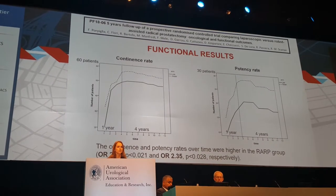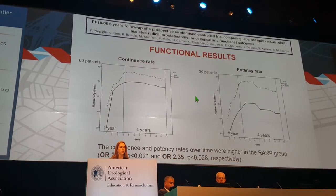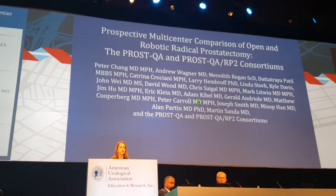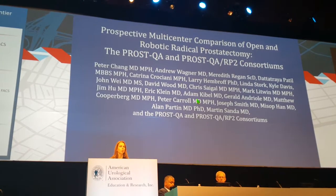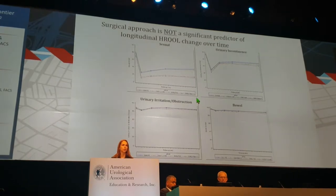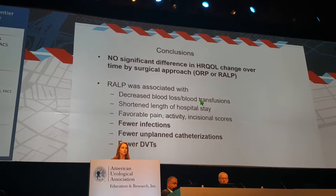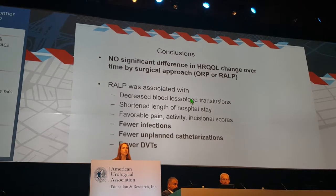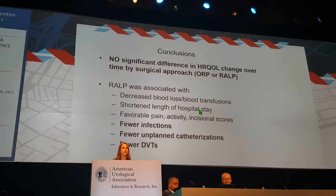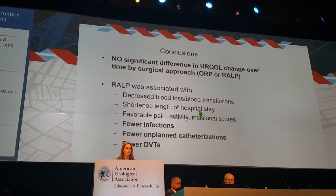One group comparing laparoscopic versus robotic prostatectomy found better functional results with the robotic approach. The SQA trial comparing open versus robotic found no difference in health-related quality of life changes over time; however, they did see decreases in blood loss, length of stay, and complications with the robotic approach. Once again, the surgeon is what matters most.